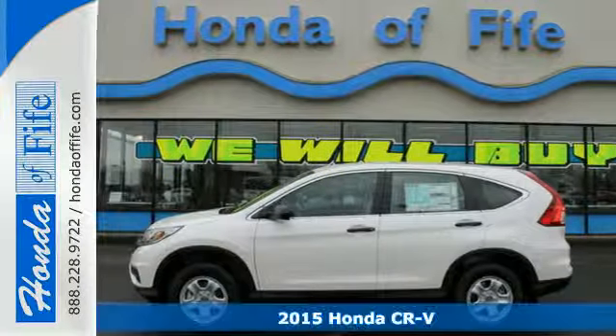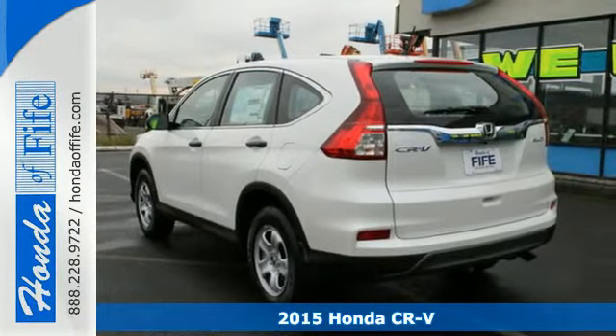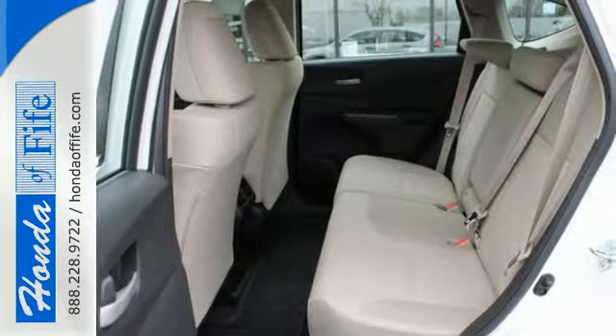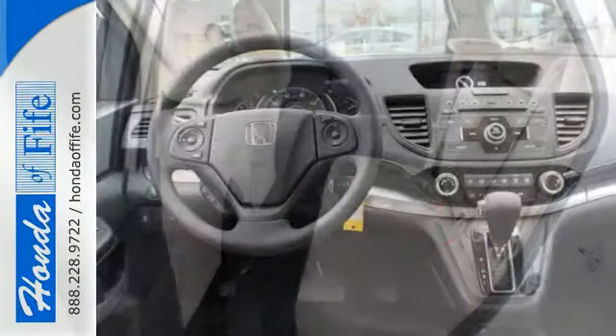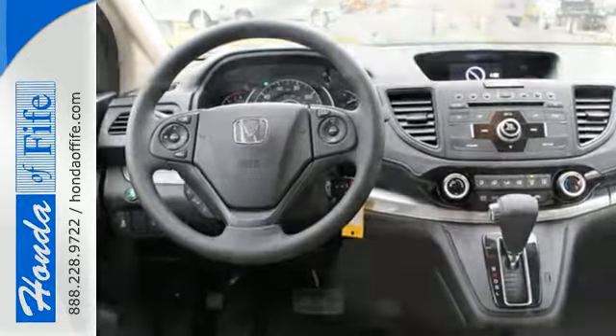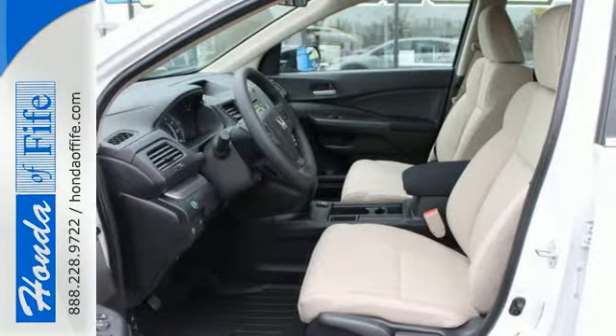It's a 2015 Honda CR-V. With a remarkably responsive and fun driving experience, this is an astoundingly efficient SUV. Its EcoAssist and EarthDreams technology make sure of that. It also makes sure each journey is a safe one with Stability Assist with Motion Adaptive EPS, Smart Vent Side Airbags, and a multi-angle rear view camera.